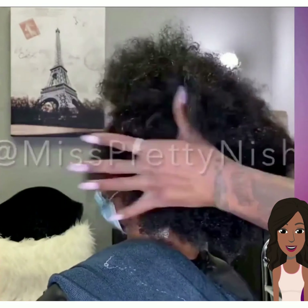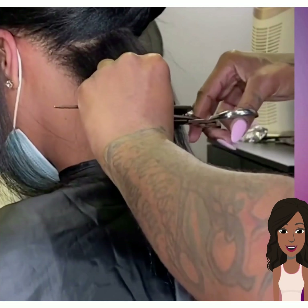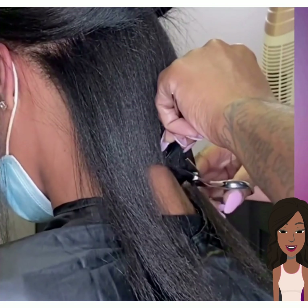Hello, everyone. Welcome back to the Style News Network. If you're new around here, my name is Danielle. And today we're going to be checking out some 2022-2023 winter hairstyle ideas.